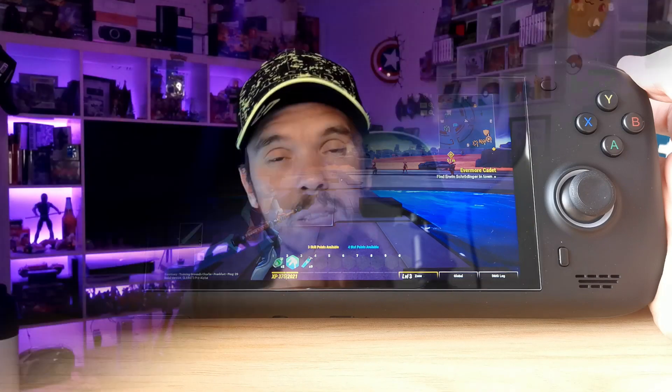I was considering just putting it straight back in the box and selling it on to somebody else who might enjoy it more. But with a bit of perseverance I found two really important things to do with the AYN Loki to massively improve your user experience and your enjoyment of video games.